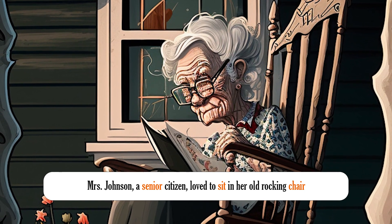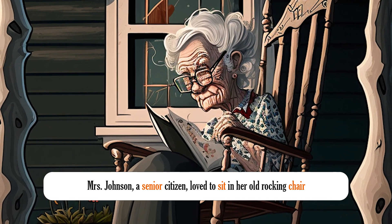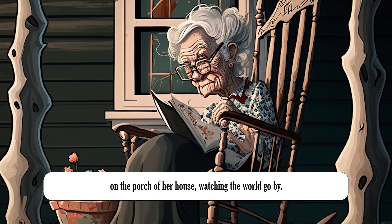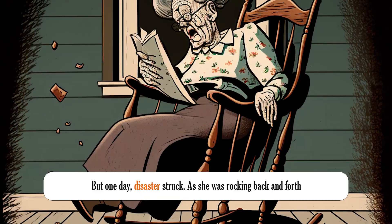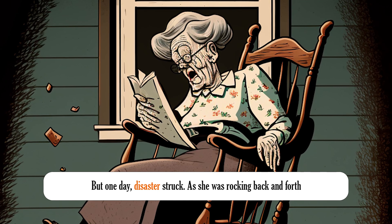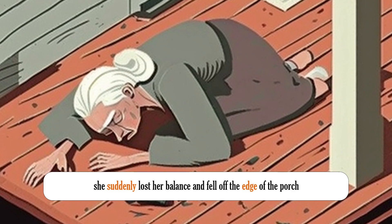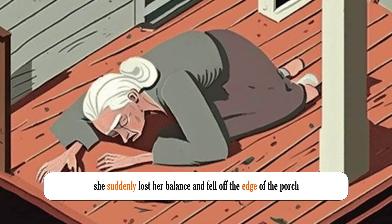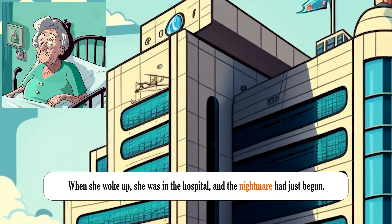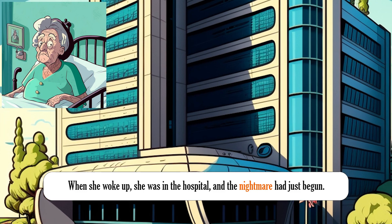Mrs. Johnson, a senior citizen, loved to sit in her old rocking chair on the porch of her house, watching the world go by. But one day, disaster struck. As she was rocking back and forth, she suddenly lost her balance and fell off the edge of the porch, hitting her head on the ground. When she woke up, she was in the hospital, and the nightmare had just begun.